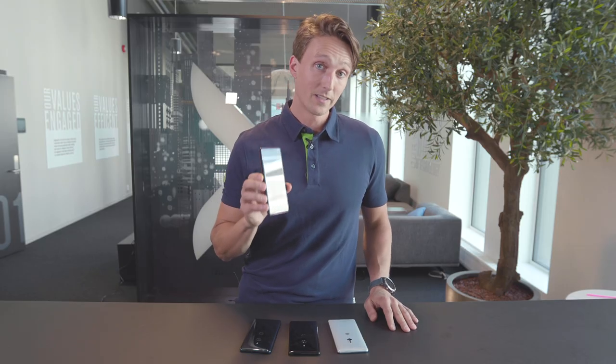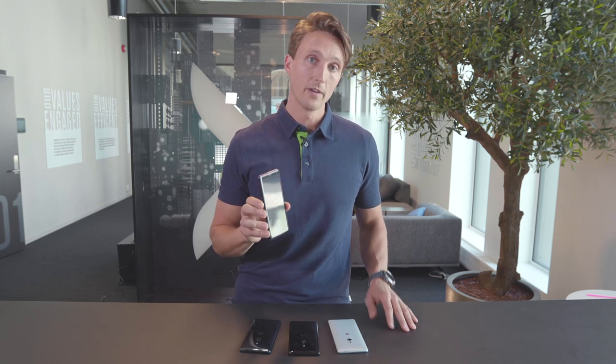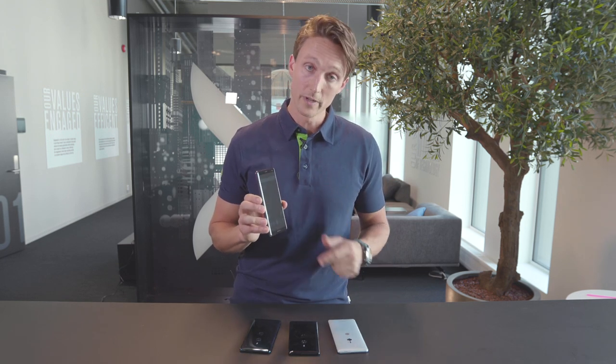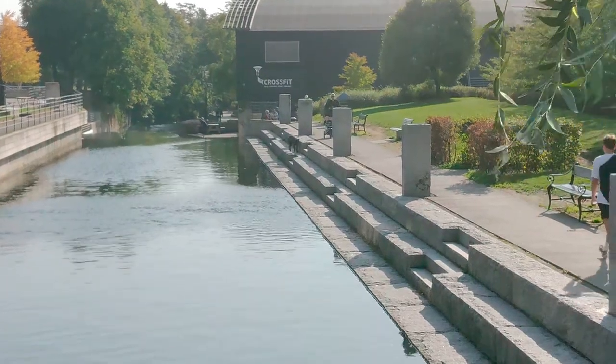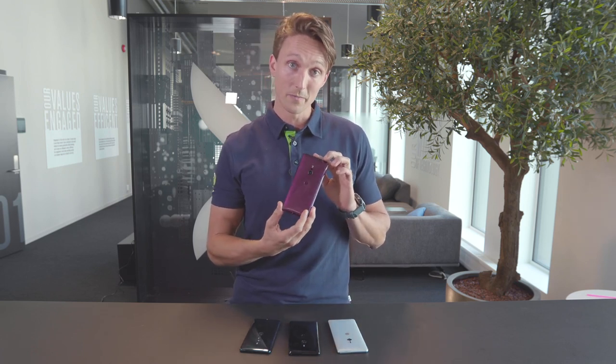There you have it guys, the Xperia XZ3. It's a beautiful phone, it's got all the specs a flagship phone should have and it stands out in a couple of areas. The OLED screen is super crisp, it's got 4K HDR recording that was pretty impressive, and in my eyes it actually looks better than most other top models on the market.